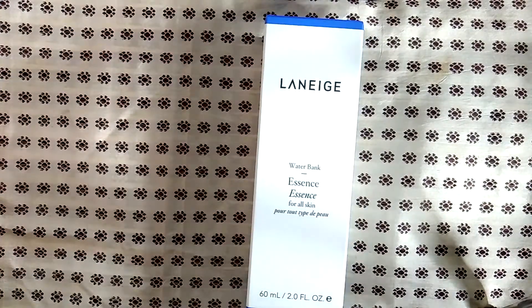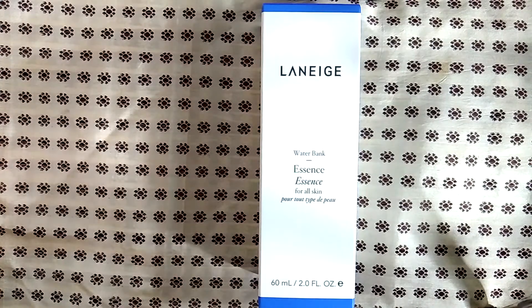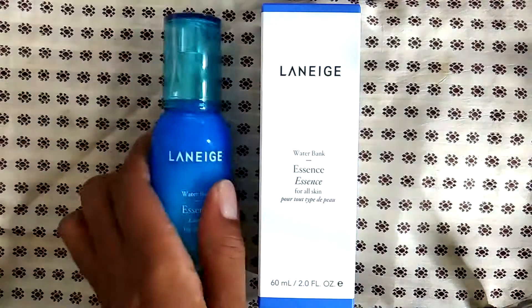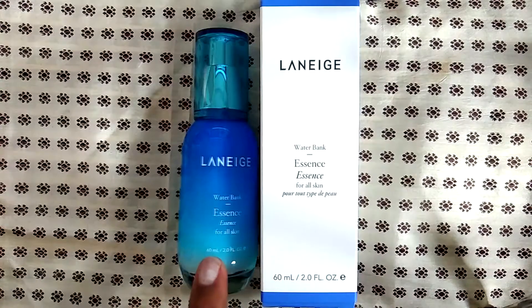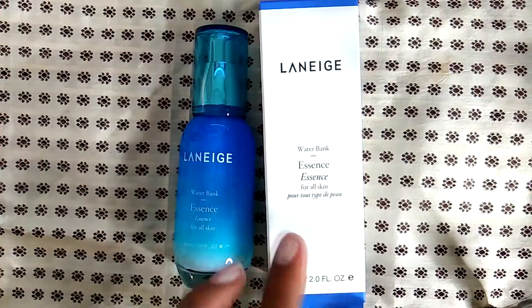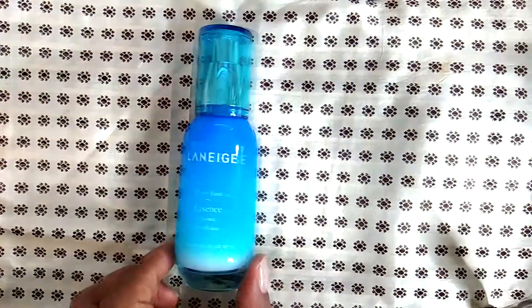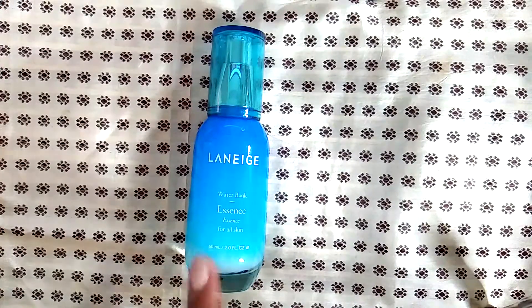Laneige — I have a ton of Laneige and I totally recommend the entire line if you haven't tried it. They're amazing; it's a K-beauty brand. This is the water bank essence — it's kind of like a moisturizer. I have another bottle here; this is the empty of the first one and I'm about halfway through the second. I really like this product a lot — it's not sticky, it's moisturizing but very light, and it's a great in-between step in your morning or evening beauty routine.